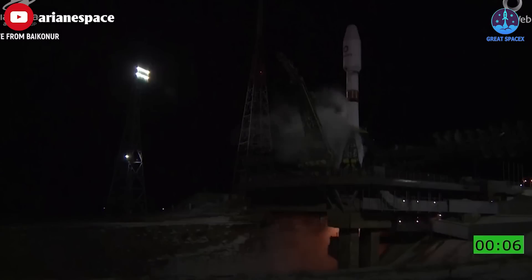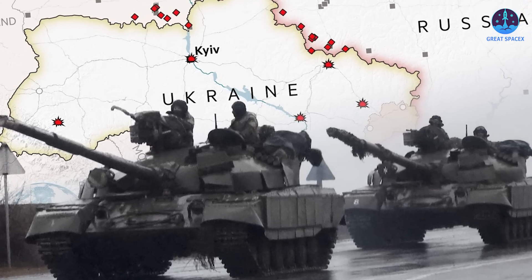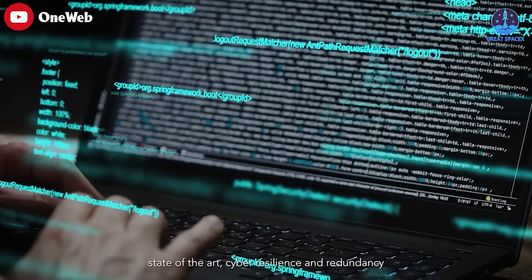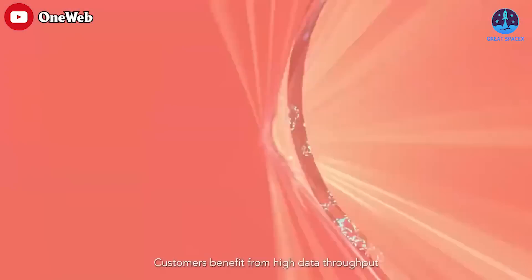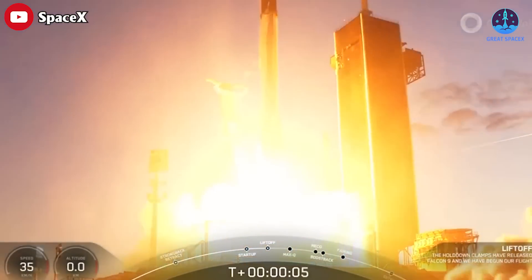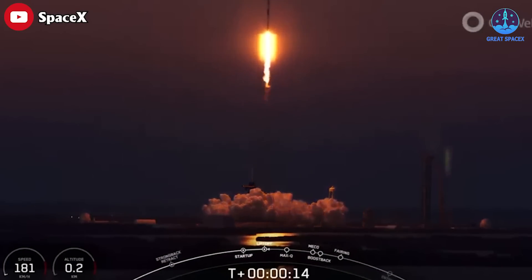Most of the 17 previous OneWeb launches were conducted by Russian-built Soyuz rockets operated by the French company Arianespace, but Russia's invasion of Ukraine back in February of 2022 sundered that partnership, impelling OneWeb to find new rocket rides for its satellites. The London-based company soon did just that, inking deals with both SpaceX and New Space India Limited, or NSIL, ISRO's commercial branch. SpaceX's Falcon 9 rockets launched three missions for OneWeb, which is interesting given that Elon Musk's company is building its own broadband constellation in LEO called Starlink.